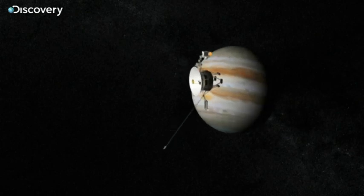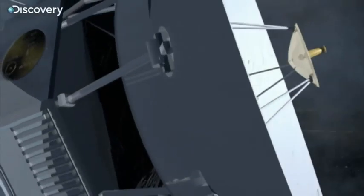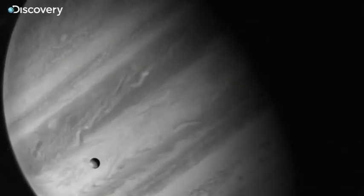In March 1979, the Voyager 1 space probe sent the first detailed view of Jupiter's tiny moon, Io.